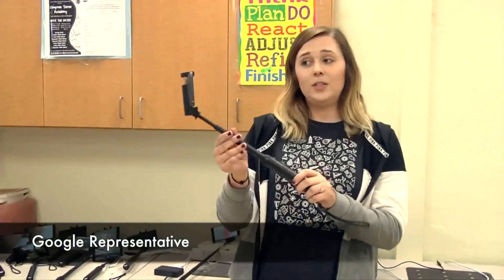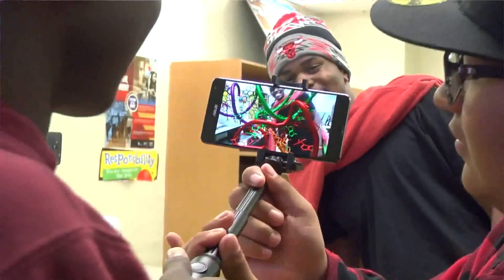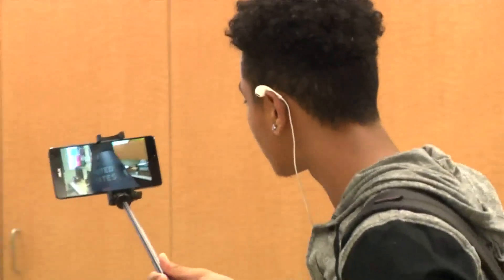It's really easy. All you have to do is just walk towards an object and it will get bigger. Some of these objects you can go inside of. They had a space array search, so we were basically going over the history of the space program.